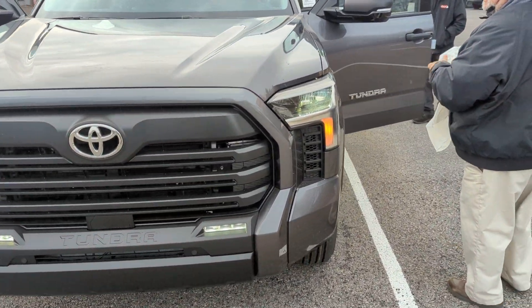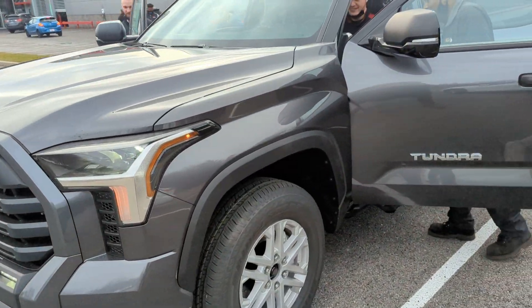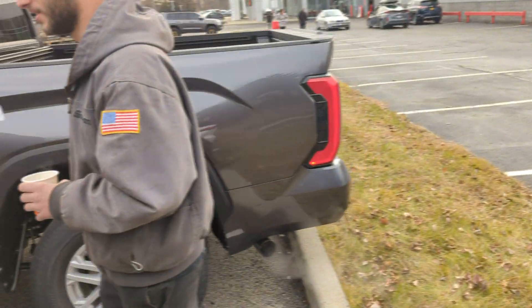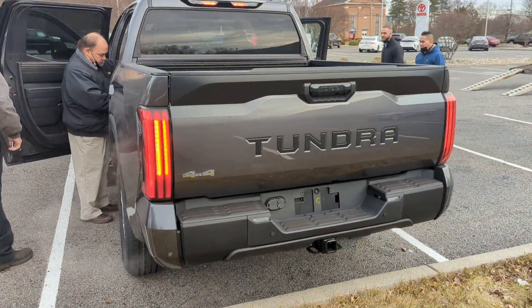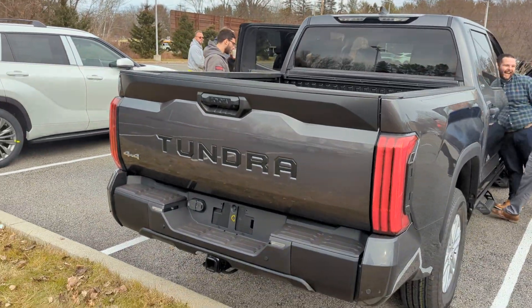I will be getting a more detailed look at this car when I get one into the shop. I will be giving you guys a full tour after I get my hands on it. Thank you very much.